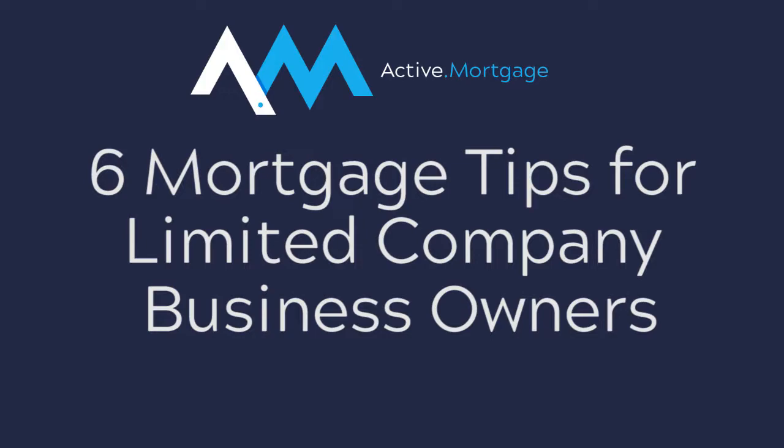These six tips have come from the clients that we've had the most success with over the last two and a half years, for more than £100 million in lending, and that's from both of my businesses.